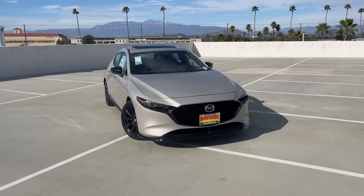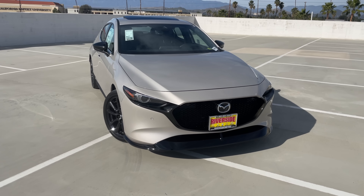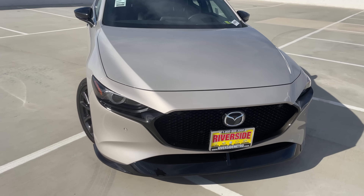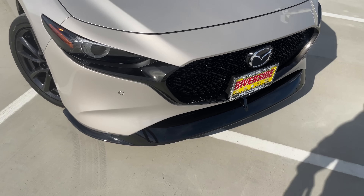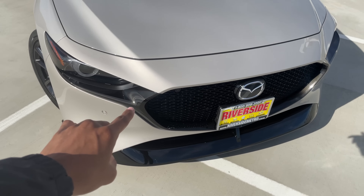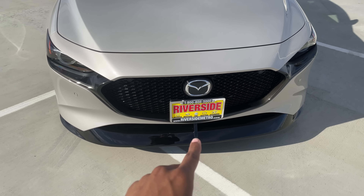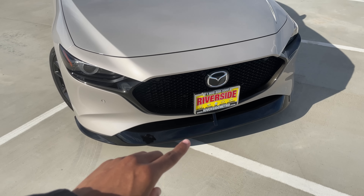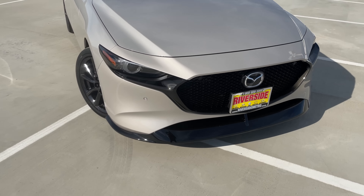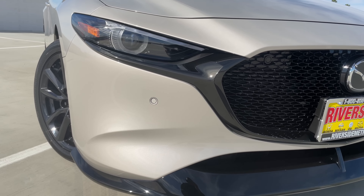What better place to start than the front — this thing looks mean, it looks angry. My personal favorite looking Mazda vehicle in their lineup currently. Being a Premium Plus model, it's coming with some extra goodies up front. You'll notice the gloss black grille trim, which is on all Mazda 3 hatchbacks, but specific to this trim we get this front splitter right here.